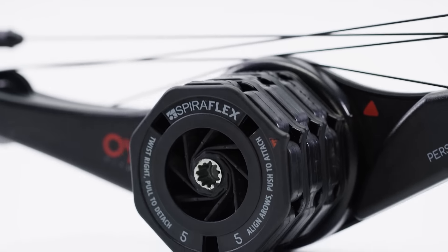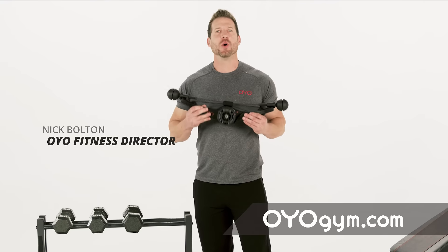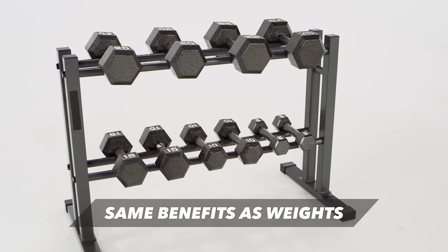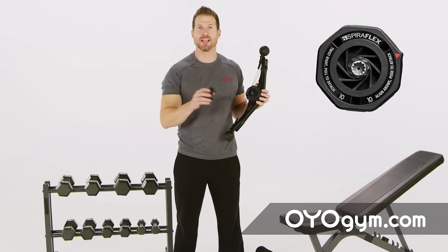Introducing the OYO Personal Gym, the proven way to transform your body with patented Spiroflex technology. This one piece of equipment provides the same benefits as all these weights. Just add flex packs rated at five or ten pounds by snapping them on like this.